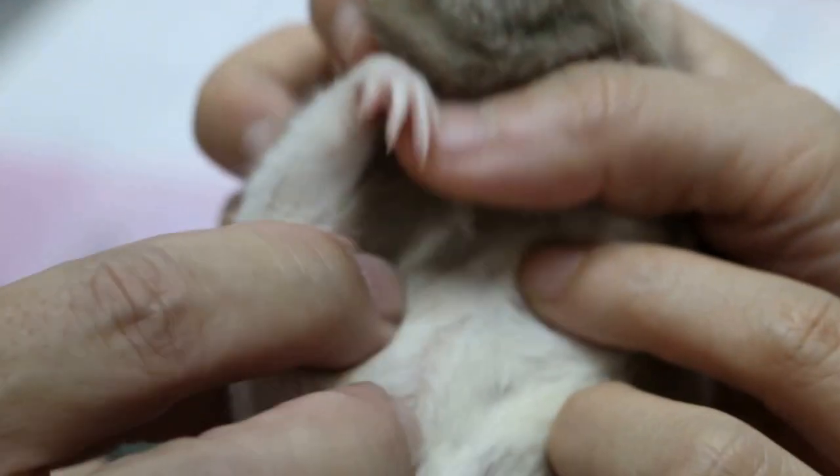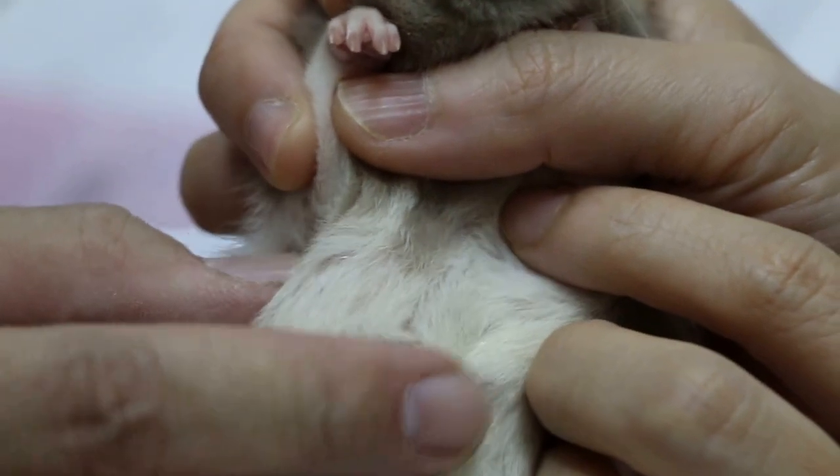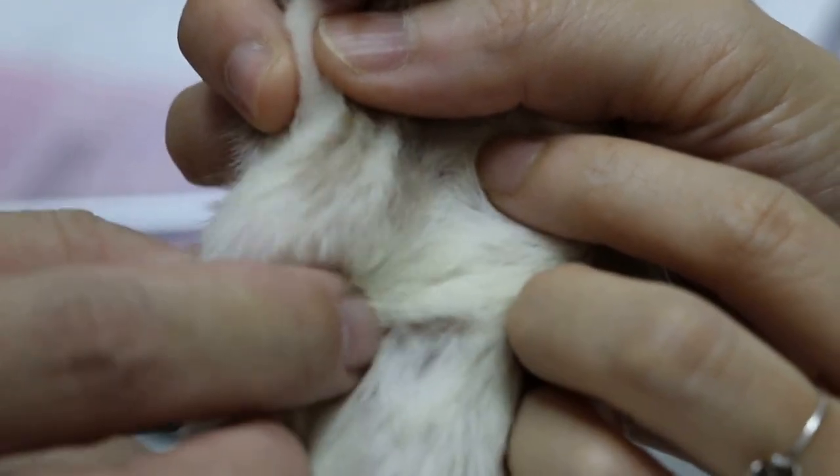Let me feel it first. It's under the ampi. Yeah, it's a small one.